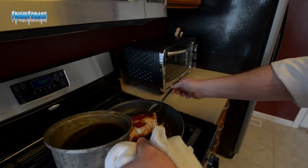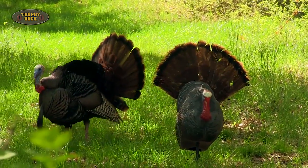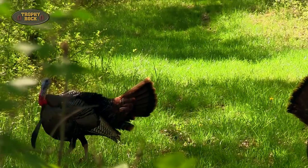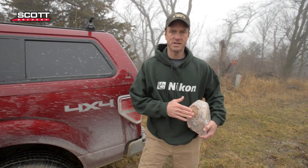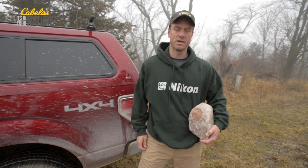We've got the trophy rocks in good supply and I've got a number of spots on the farm where I need to get those out. Also on today's episode we've got another cooking tip from Chef Aaron Neal — this time talking about how to make a great meal out of turkey breast, with turkey season coming in. Let's go down and get these trophy rocks out, and I'll talk along the way about the locations I pick and the value beyond just mineral utilization, including getting trail camera pictures during the summer.